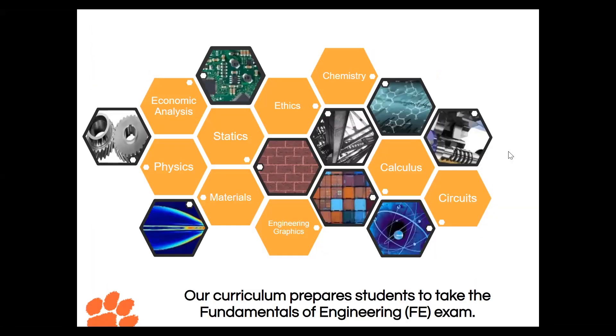On this slide you'll see a bunch of honeycombs. These are all part of our industrial engineering curriculum, but they're not actually IE-related classes. These classes prepare you to take your Fundamentals of Engineering exam, which then allows you to get your professional engineering certification. As industrial engineers we don't usually need this certification, but Clemson prepares you with these classes so that if you would like to get certified, you are able.